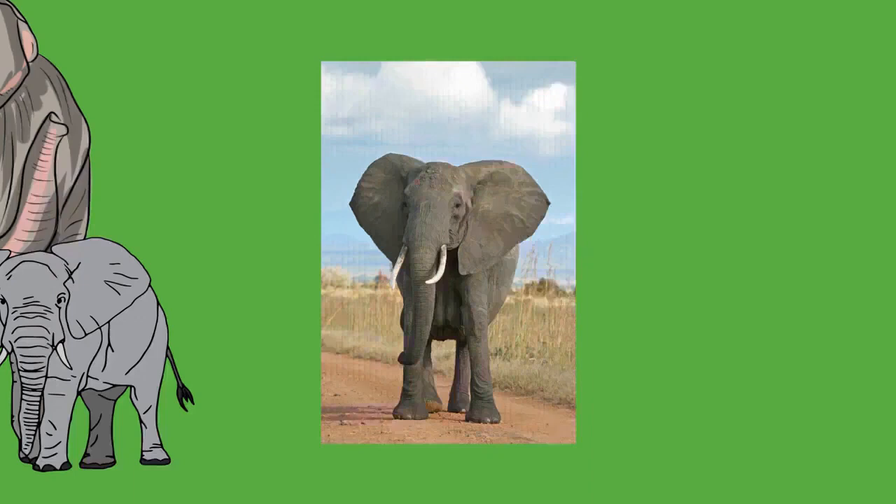Elephants are capable swimmers. They can swim for up to six hours, staying at the surface, moving at 2.1 kilometers per hour (1 mph), and traversing up to 48 kilometers (30 miles) continuously. The brain of an elephant weighs 4.5 to 5.5 kilograms (10 to 12 pounds) — the largest of all terrestrial mammals — compared to 1.6 kilograms for a human brain, though proportionally smaller than the human brain.